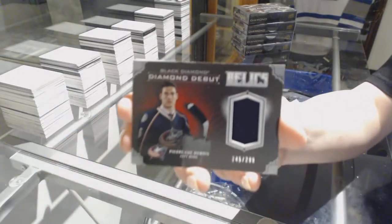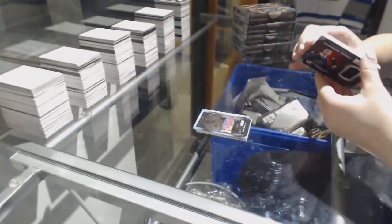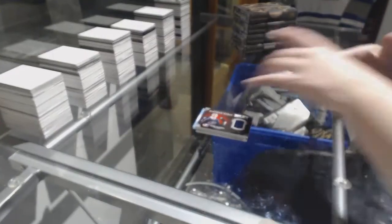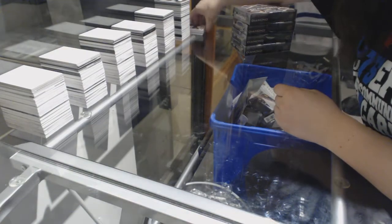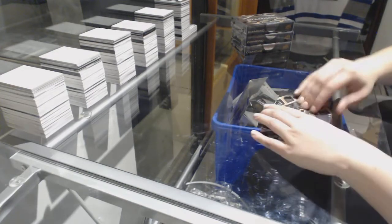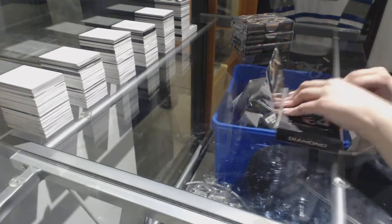A Diamond Debut Relics jersey of Pierre-Luc Dubois for the Columbus Blue Jackets. And a rookie gems of Tyson Jost for the Colorado Avalanche. Well, we don't have two left in Premier — that's even better. All right, we're trucking along here.